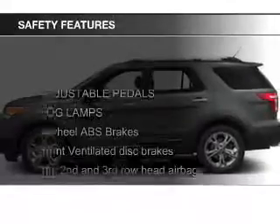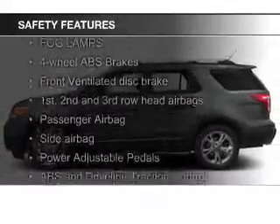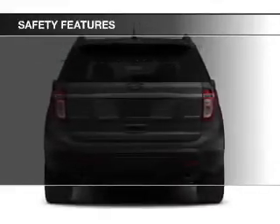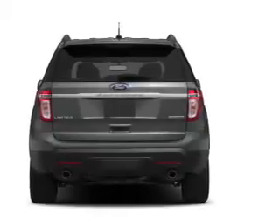Safety was made a priority with these features: a backup camera, fog lights, curtain head airbags, side airbags, second and third row head airbags, and independent suspension.